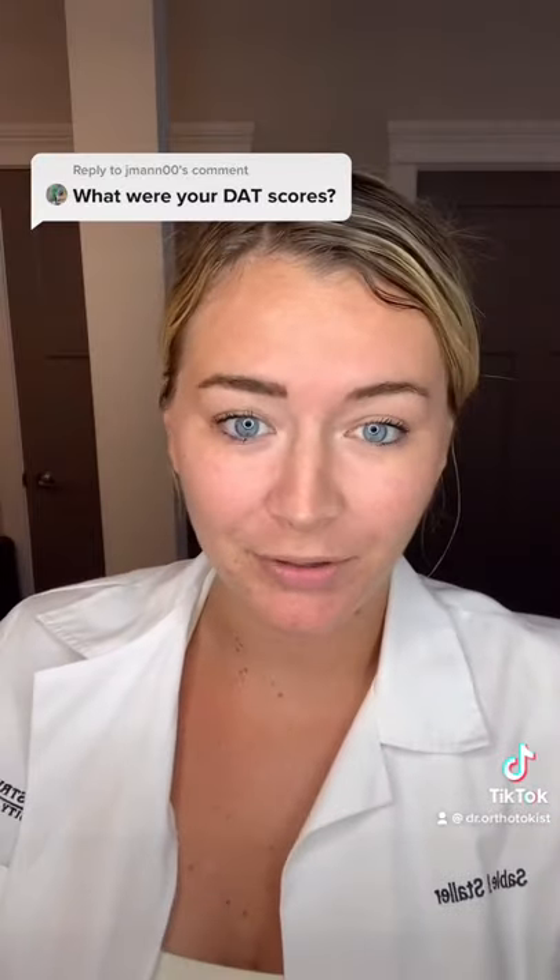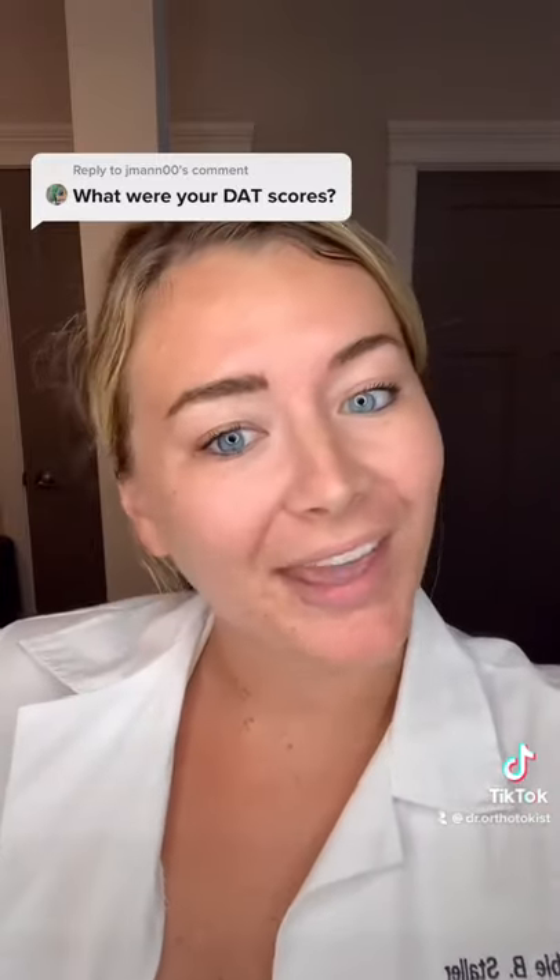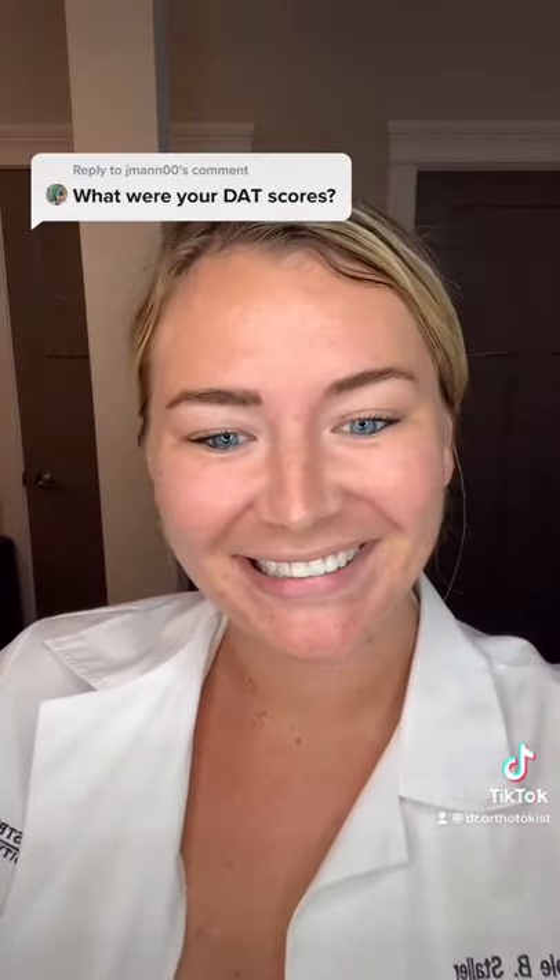I feel like I studied maybe too much, but I do think the test score really helped me get into dental school and stand out. I would try to do really well on that if you can and if you have time to study. I also want to say you don't need a 24 — a lot of my classmates had like a 19 or 20, but that's just what I got.